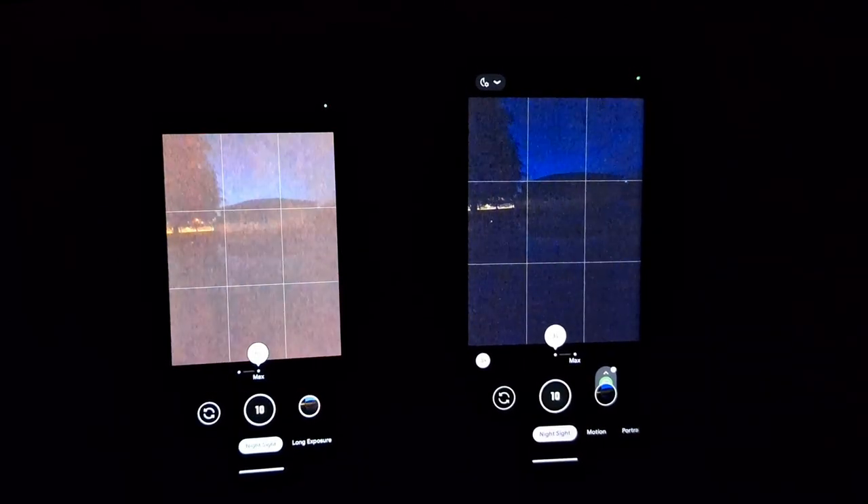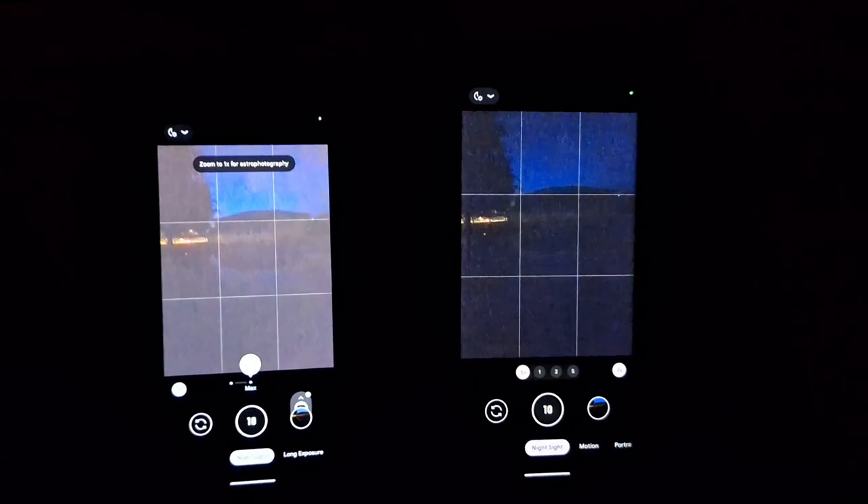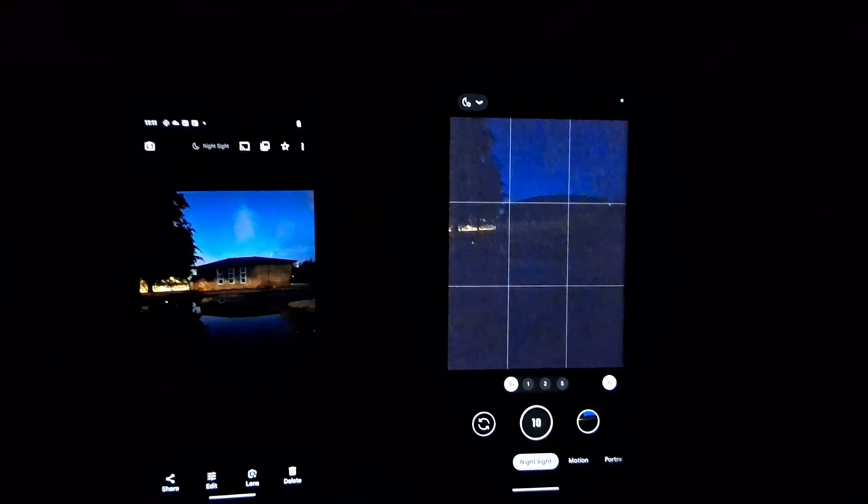The Pixel 7 Pro uses only a 3-second exposure. In my opinion, the picture on the 7a is actually brighter — but what do you think? Let me know in the comments below.